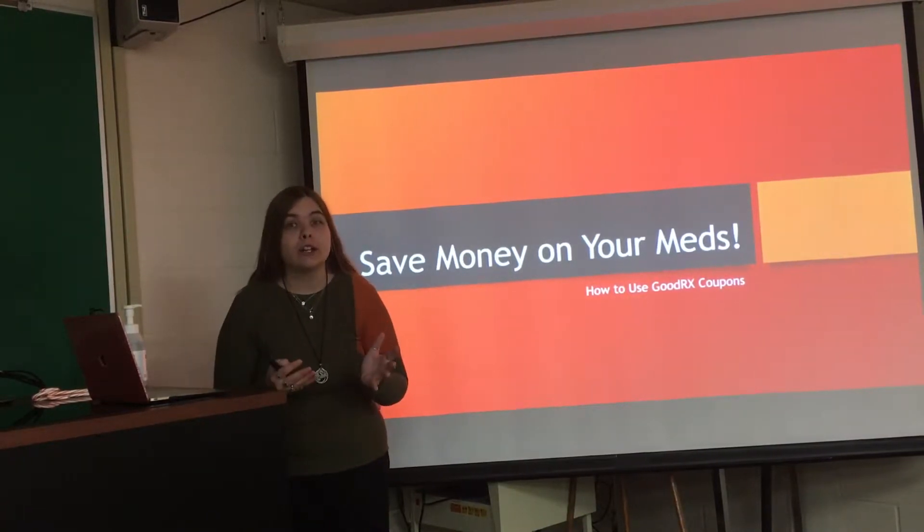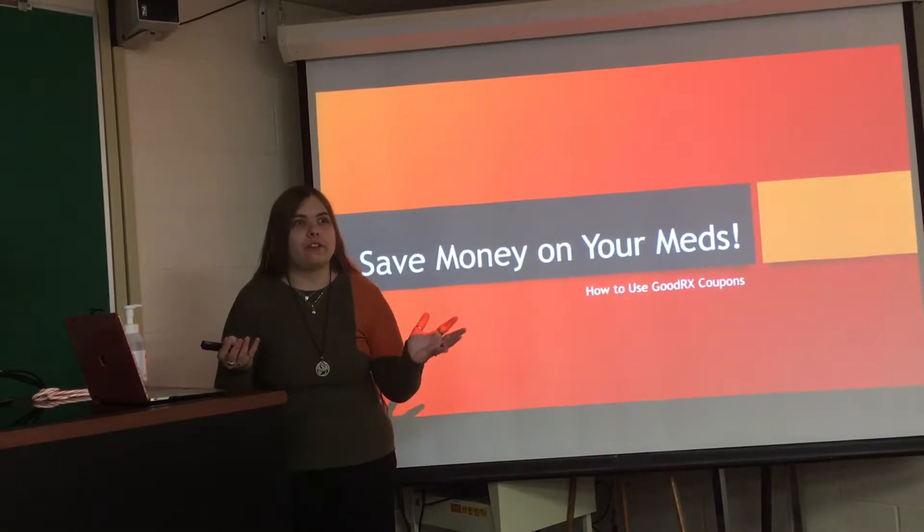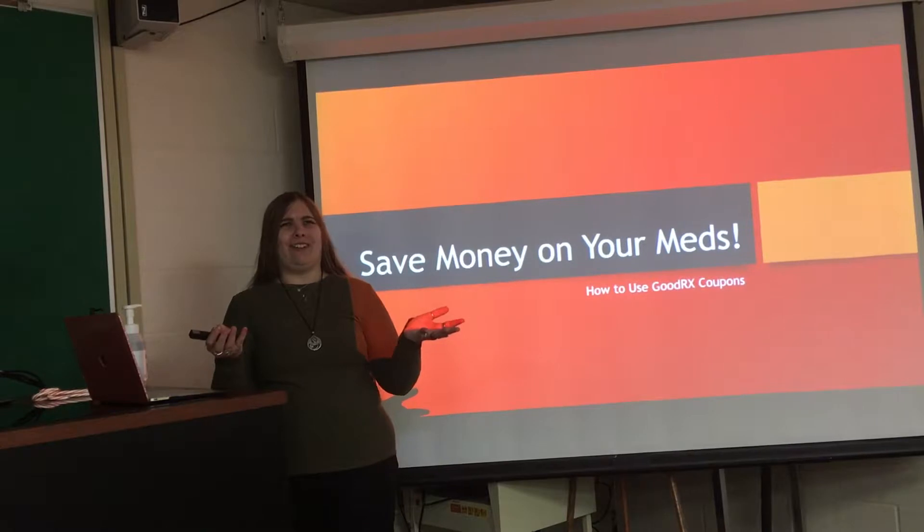$55 just for an antibiotic. You have got to be kidding me. Isn't there some sort of family discount? Do you discount if you can't afford that?